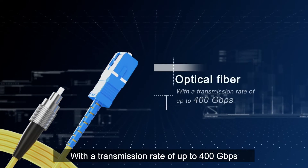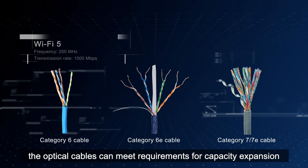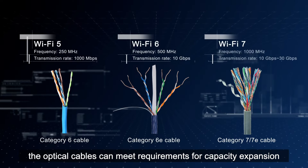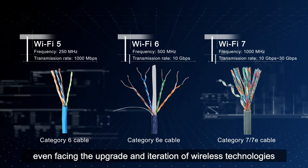With a transmission rate of up to 400Gbps, the optical cables can meet requirements for capacity expansion, even facing the upgrade and iteration of wireless technologies.